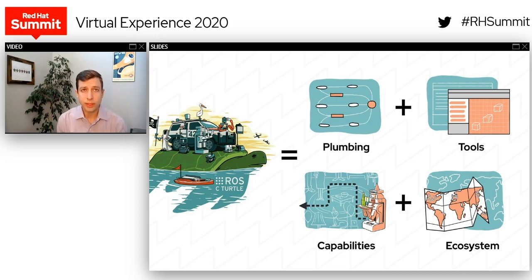ROS also has developer tools that let you launch the system, introspect it, find out what's going on, visualize the data that's flowing through the system, log the data, play it back, and debug it. We also have capabilities, which are implementations of commonly used algorithms, like building maps, keeping track of wherever you are, and avoiding obstacles. And then because it's open source, we also have a global ecosystem of users, developers, and software that everyone can build on when they're developing robot applications.